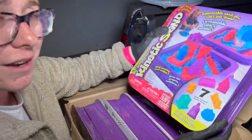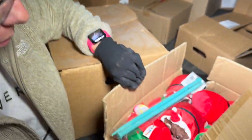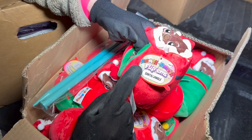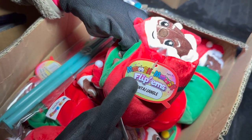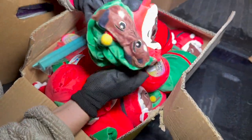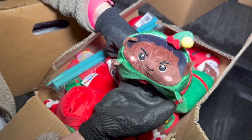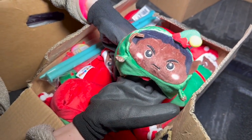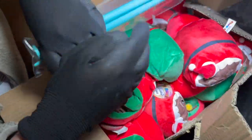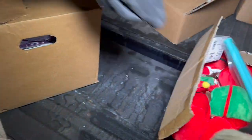Next three boxes: this one's falling apart but we have a whole bunch of Moosh Moosh Flipums — it's a Santa and an angry elf! You tuck one inside the other — flip it and it goes from a happy Santa to an angry elf. We have a whole box of these. And some more little knitting needles.